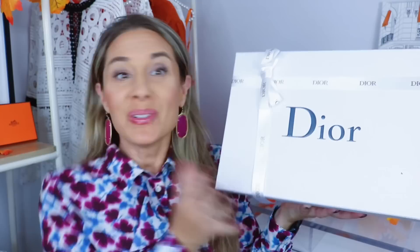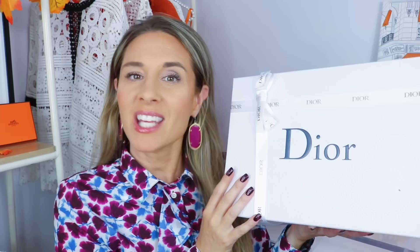Hi, welcome back to my channel! Today I have a Dior beauty haul for you. I'm going to unveil the new Dior Mille Fiori collection — the packaging from what I can see online is stunning. I picked up a few items and I cannot wait to unveil them. If you're new to my channel, hit that subscribe button and let's get right into my Dior beauty unboxing.